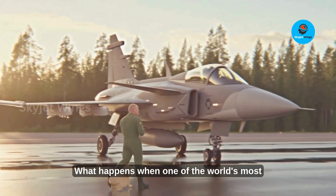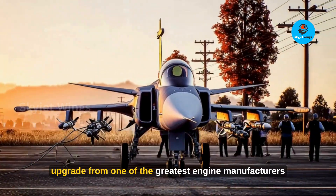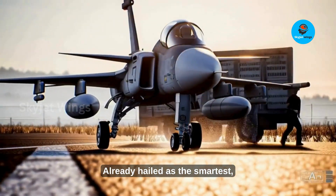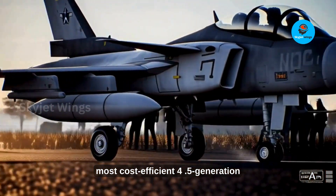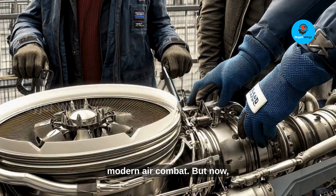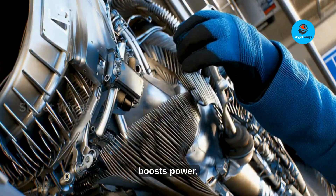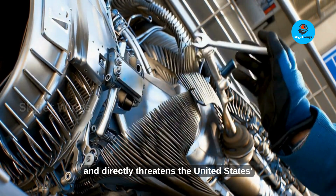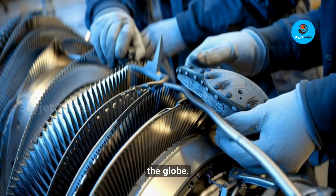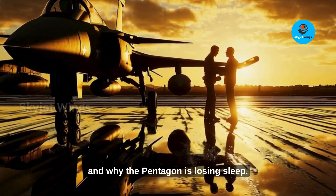What happens when one of the world's most advanced fighter jets suddenly gets a power upgrade from one of the greatest engine manufacturers on the planet? Take Sweden's Gripen E — already hailed as the smartest, most cost-efficient 4.5-generation fighter, it has quietly rewritten the rules of modern air combat. But now imagine pairing it with an engine solution that boosts power, slashes operational costs, and directly threatens the United States' multi-billion dollar F-35 sales around the globe. That's exactly what Rolls-Royce has done and why the Pentagon is losing sleep.